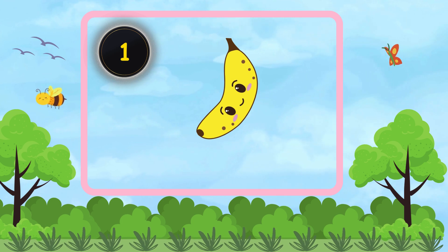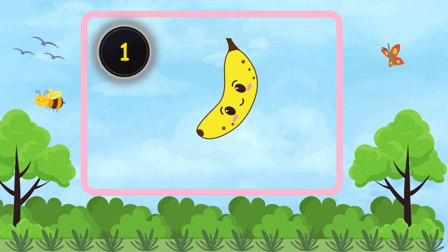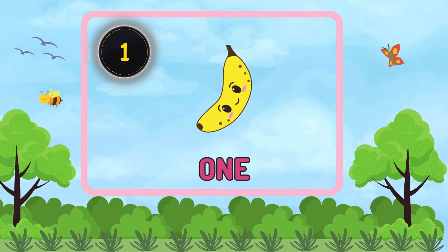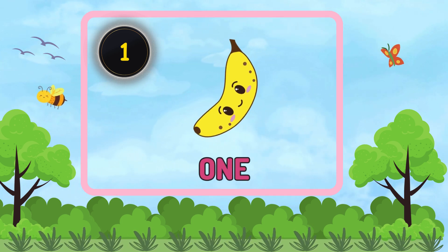How many bananas are there? One. There is one banana.